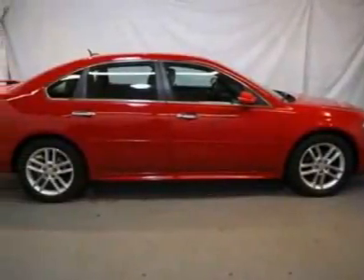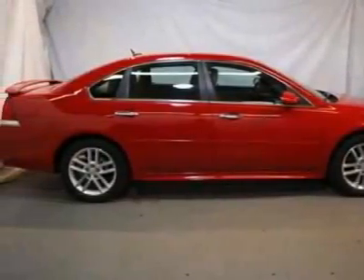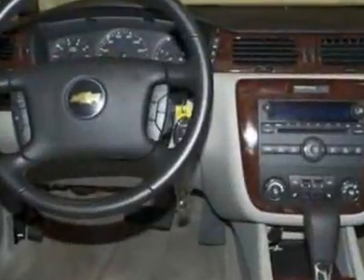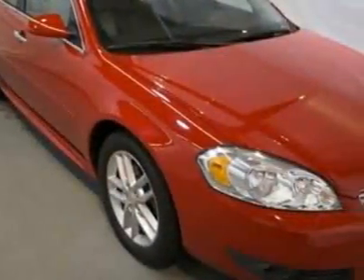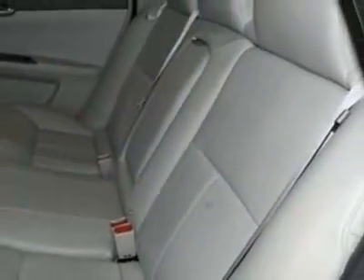Look at this certified pre-owned 2011 Chevrolet Impala. Carfax has certified this Impala as having one owner. This Impala has just under 29,000 miles. For your protection, this vehicle has a factory warranty.